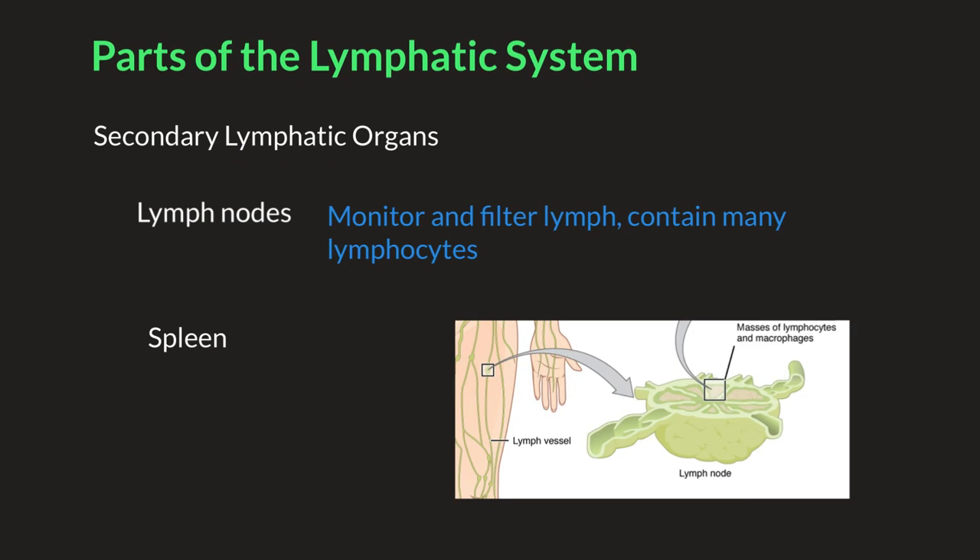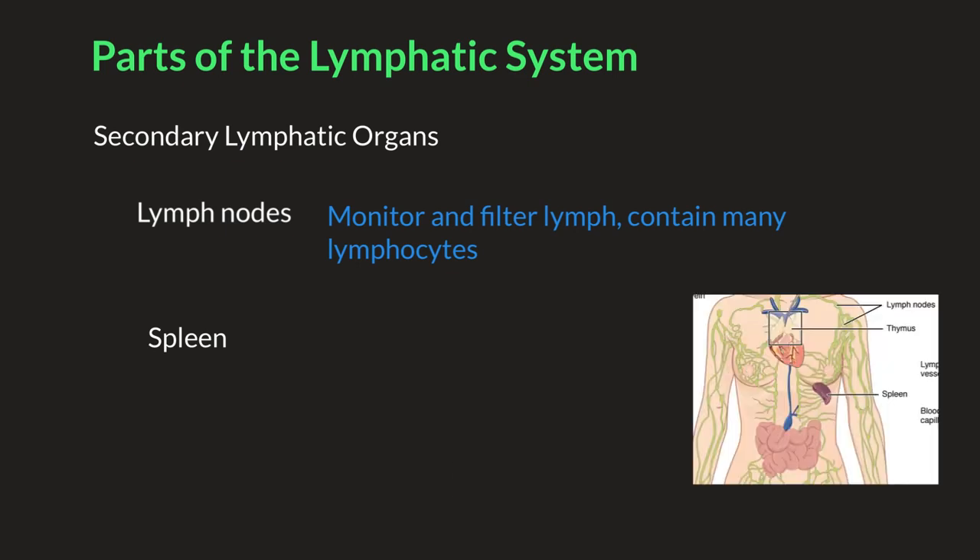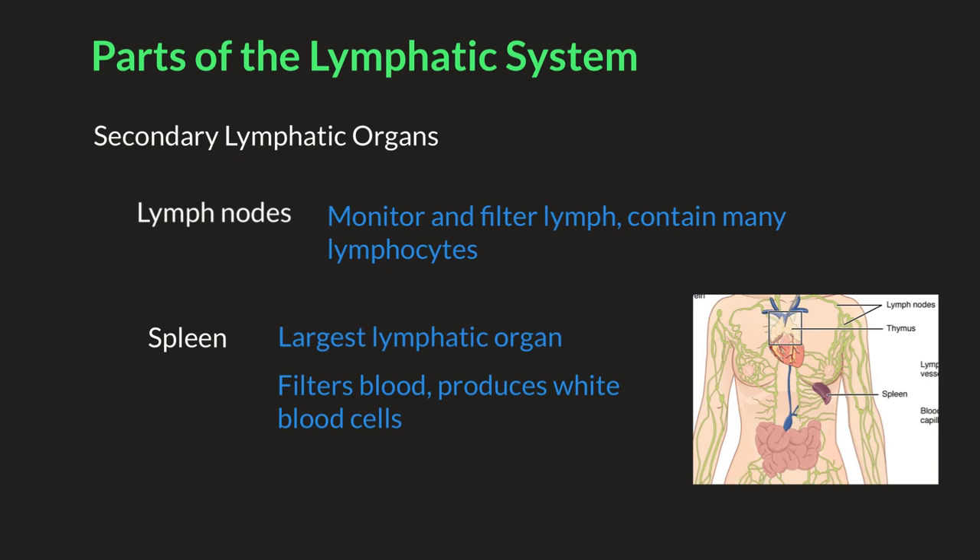Lymph nodes are connected to other lymph nodes by lymphatic vessels. The spleen is the largest lymphatic organ, located on your right side just below your ribs and above your stomach. The spleen is responsible for filtering blood and also producing white blood cells that fight off disease. When an infection occurs, the spleen releases these cells into the bloodstream.